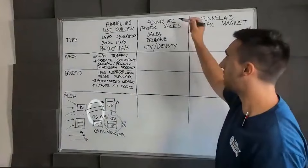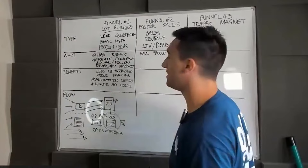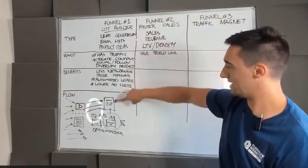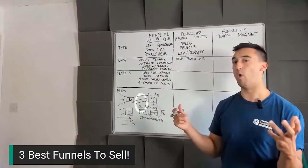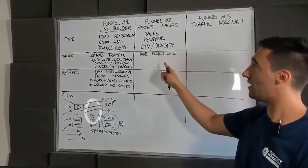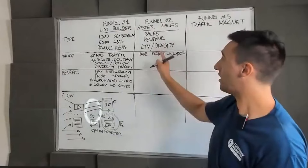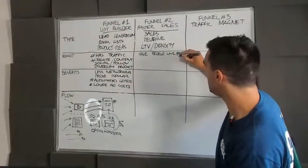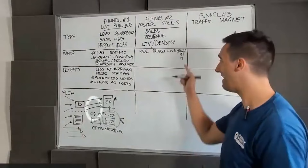Who benefits from faster sales the most? People who already have products — they already have a product line. This is not necessarily for businesses that have just one service or product. The reason you can get product ideas from the list builder is because if 5% of people are interested in how to make the perfect espresso, there's no reason this business couldn't source white label espresso machine products and sell them. If they don't have a product line, it's going to be very difficult to build a faster sales process, but if they're open to a $197 or $19 product — a book, training, software — then that's very different.